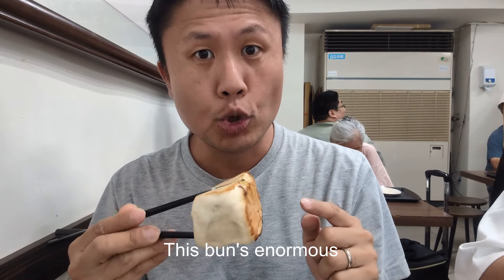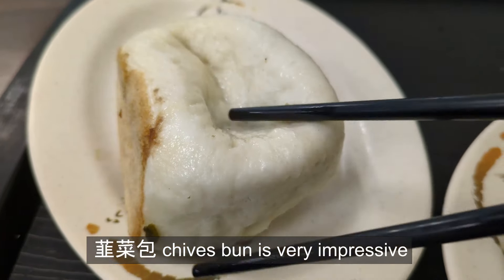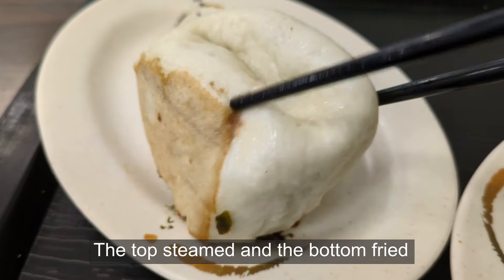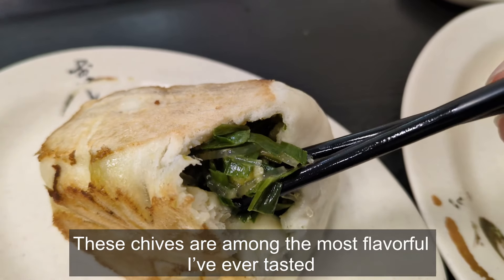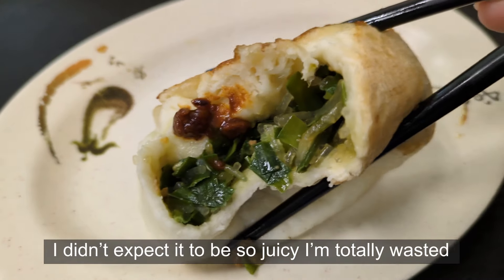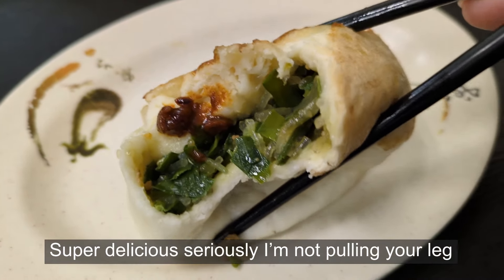This bun's enormous — it's what makes this place famous. Jiu Cai Bao chives bun is very impressive, not just because it's so massive. The top steamed and the bottom fried — let's open it up and see what's inside. These chives are among the most flavorful I've ever tasted. I didn't expect it to be so juicy. You see bits of glass noodle and egg. Super delicious — seriously, I'm not pulling a leg.